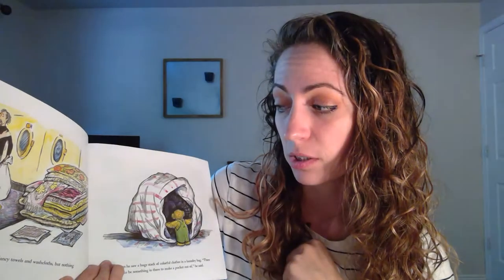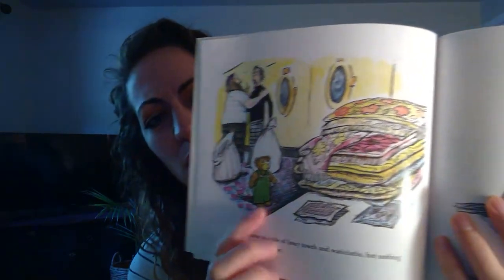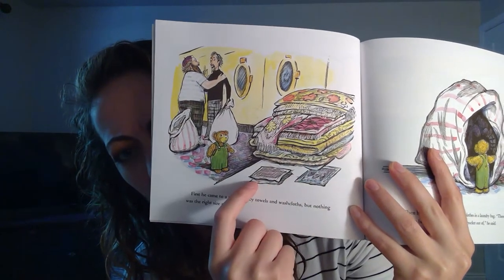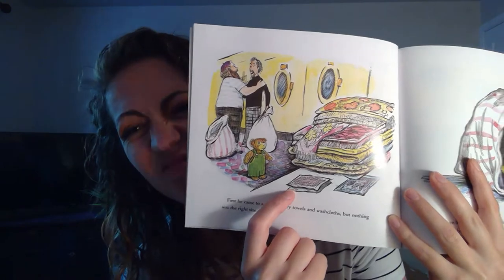First, he came to a pile of fancy towels and washcloths, but nothing was the right size for him. Do you think the fancy towels and washcloths were too big or too small? Here's Corduroy, and here's the towels and washcloths. Probably too big. I agree.